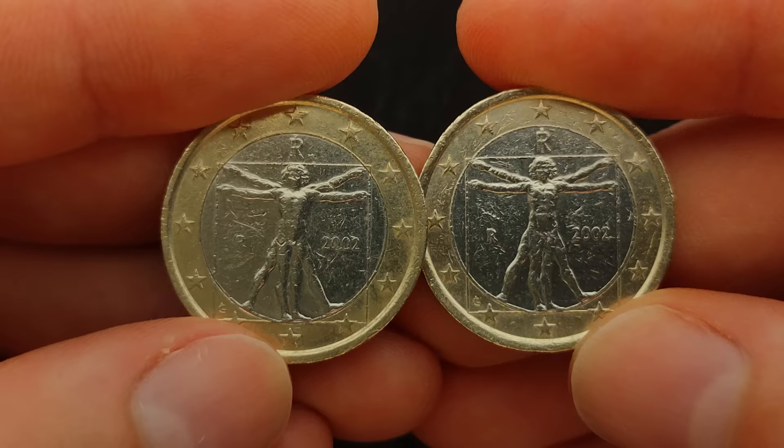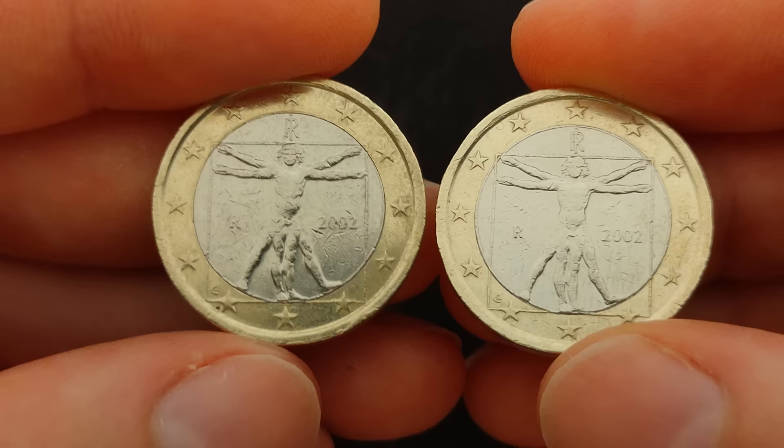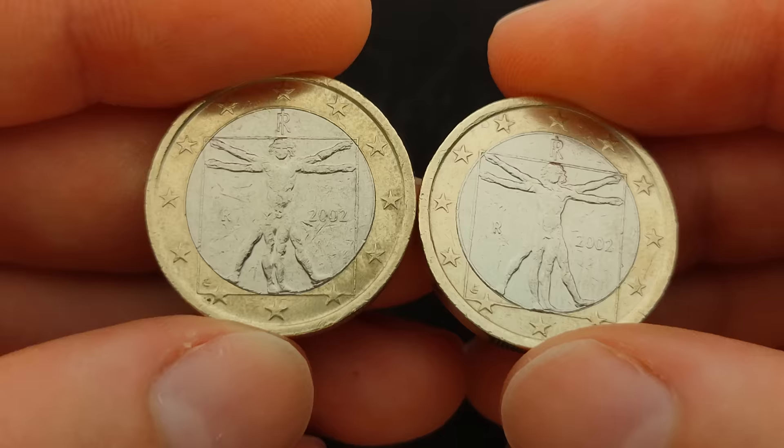The truth is the coin to my right has a highly valuable error. But in order to detect these types of errors, it is important to know what a regular one euro coin from Italy looks like, so let us analyze these two coins in detail so you can learn how to identify the error.